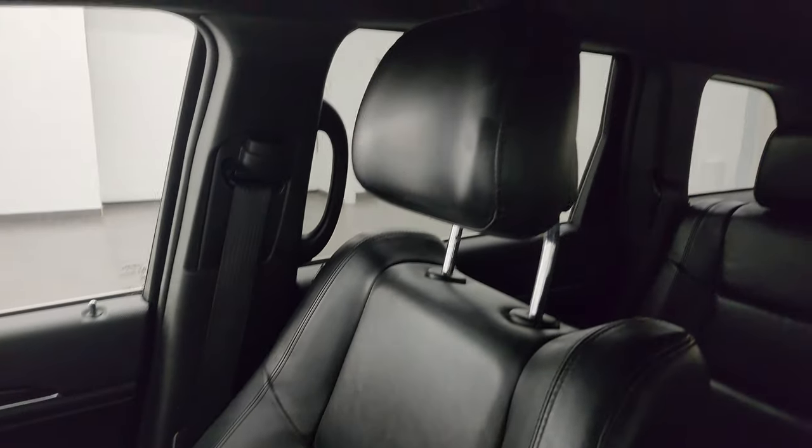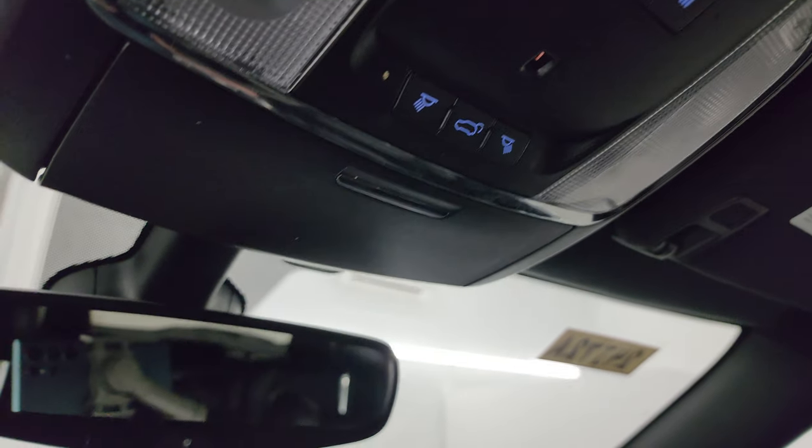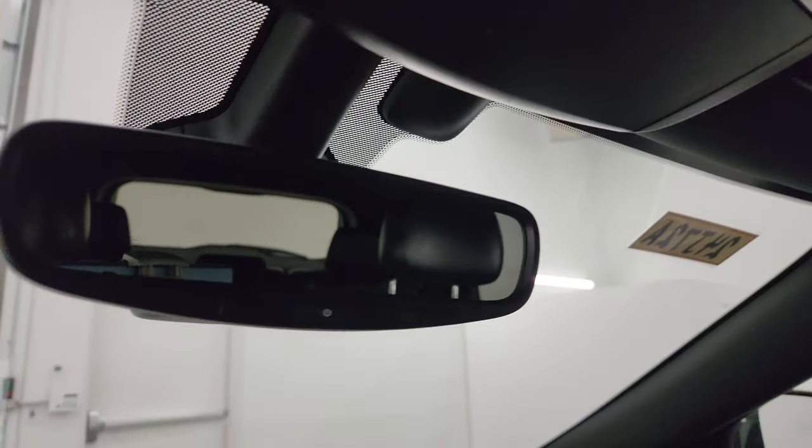Looks really good. The passenger side floor mat and seat are in excellent condition — once again, it smells very clean inside. The headliner is in nice shape. You do get HomeLink buttons for your garage door, security systems, and lighting systems, map lights up there, as well as an auto-dimming mirror.